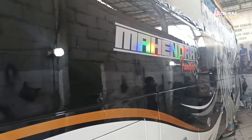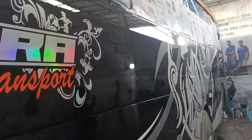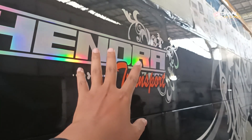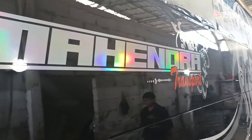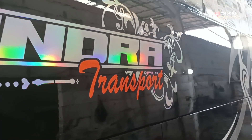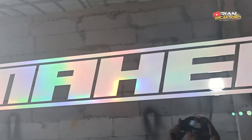This is the same situation. The stickers on the left and right sides have new stickers applied, still the same iridescent hologram style. When they catch the light like this, they look really beautiful.